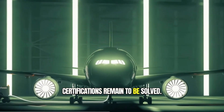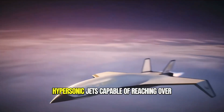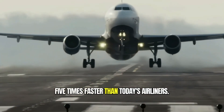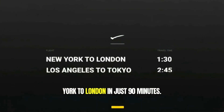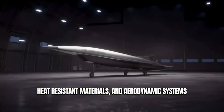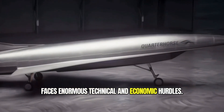Hermeus Corporation is working on small hypersonic jets capable of reaching over 3,800 miles per hour — five times faster than today's airliners. In theory, this could allow flights from New York to London in just 90 minutes. However, developing the required scramjet engines, heat-resistant materials, and aerodynamic systems faces enormous technical and economic hurdles.